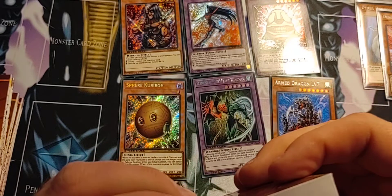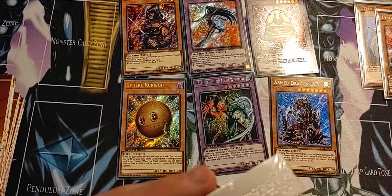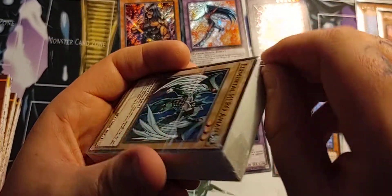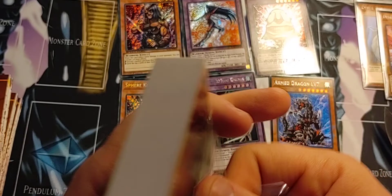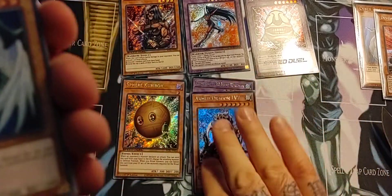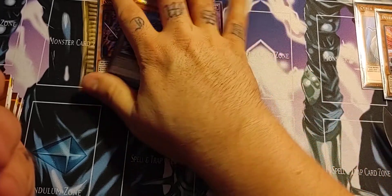So we're gonna go ahead and just open these bad boys up - we might as well, we bought the set. It'd be a bummer not to. Alright, sorry guys, these are really hard to open up, they're sealed really tight. We're gonna open these bad boys up and see what we can get out of them. Oops, bent a little bit of the card there - oopsies.